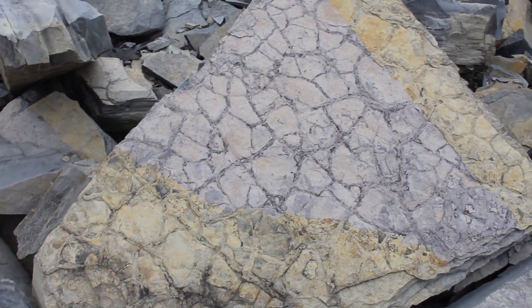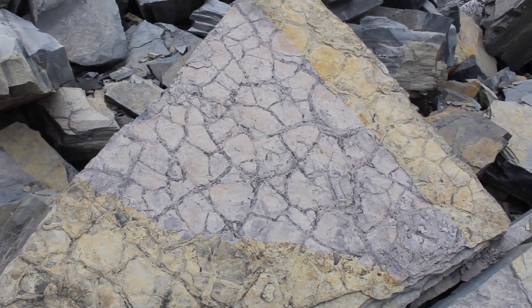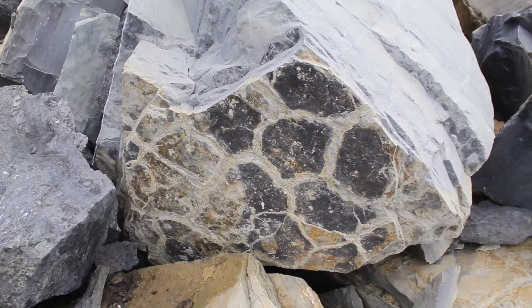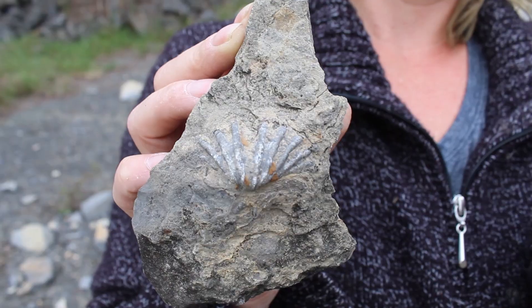But as the Earth's ever-changing climate dried this area out, cracked mudflats became fossilized too, and are still well-preserved today. Got a couple nice brachiopods.